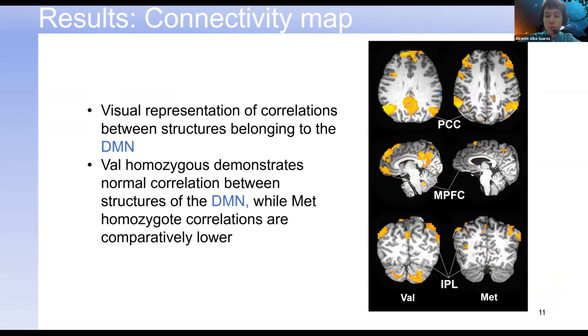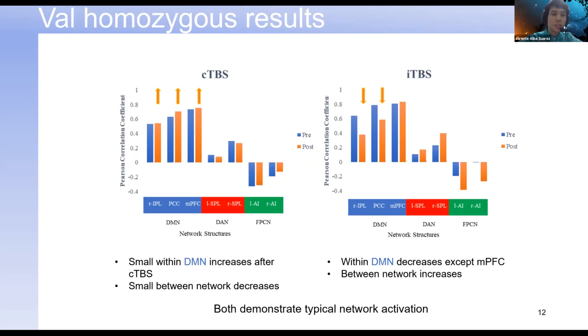Moving on to the brain stimulation results: on the y-axis we have the Pearson correlation coefficient for the stimulation site, the left IPL, compared to other network structures within the default mode network and between other networks — the dorsal attention network and frontal parietal control network. For the VAL homozygous participant, we observed expected results. With CTBS, we expected an increase in correlation within the DMN and a decrease between networks — and that's what we observed. For ITBS, we expected a decrease within network and observed that, with the exception of the MPFC, and we did observe increases in correlation at the DAN. These results reflect typical network connectivity and coupling.